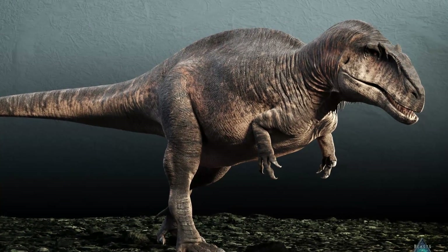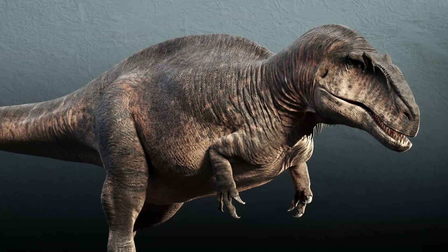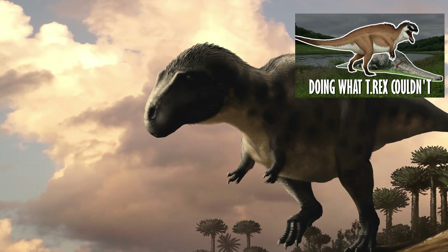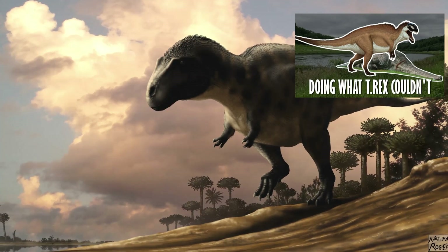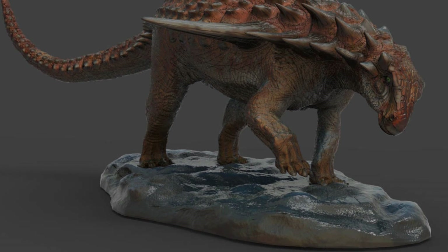Acrocanthosaurus, for a start, wouldn't have really had much trouble feeding on this guy — it wouldn't exactly take much to flip it over using its specialized strength. Acrocanthosaurus is just a guess at a shared environment too; who knows what other big theropods it had to avoid. If it was seen though, the spikes certainly would have come in handy.